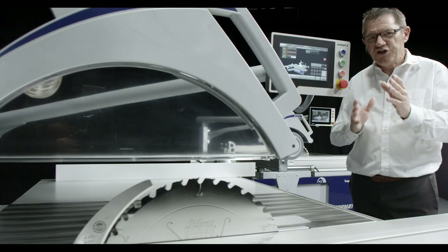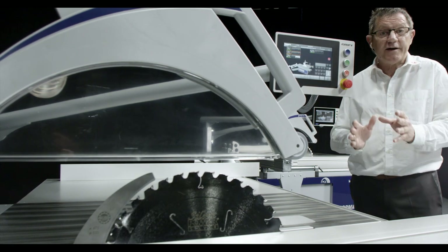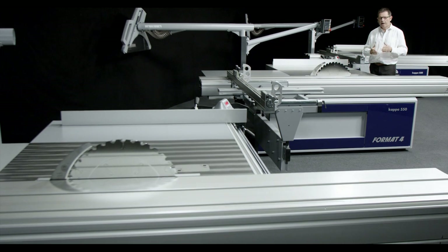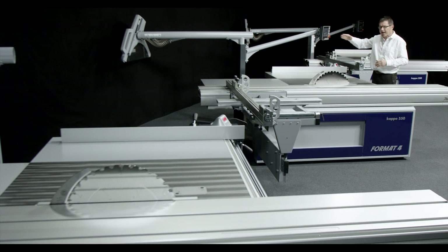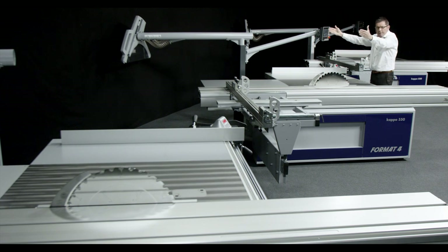The saw unit features our proven EasyGlide tilt segments — unique because it is insensitive to dust, lubricant-free, and therefore completely maintenance-free. That means no follow-up costs for service or maintenance. No matter of course, but with Format4, standard. If the worst comes to the worst, the upper saw guard can be swivelled completely out of the work area, giving you no restrictions whatsoever when machining tall and wide workpieces.